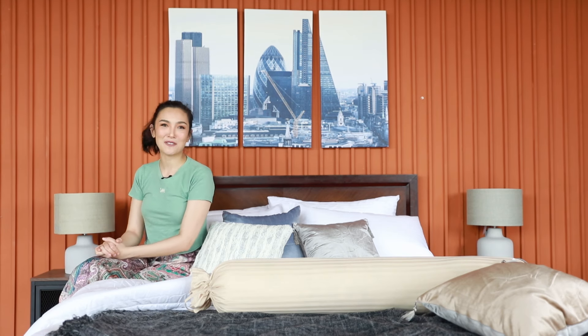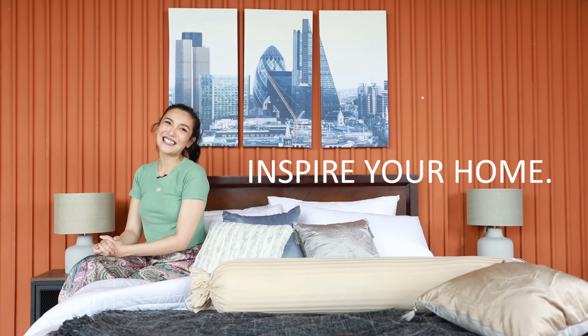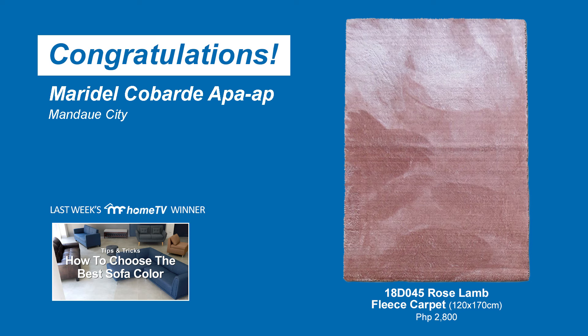Once again, this is Bianca for MF Home TV, inspiring your home. Hope you learned a lot. Congratulations to last week's winner.